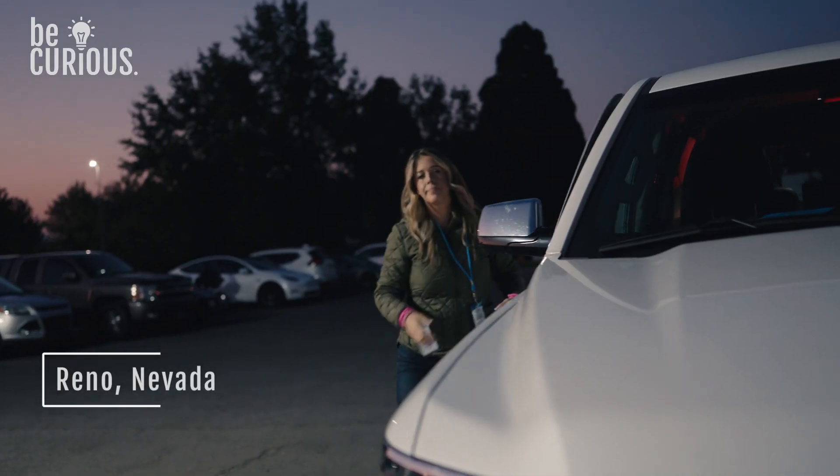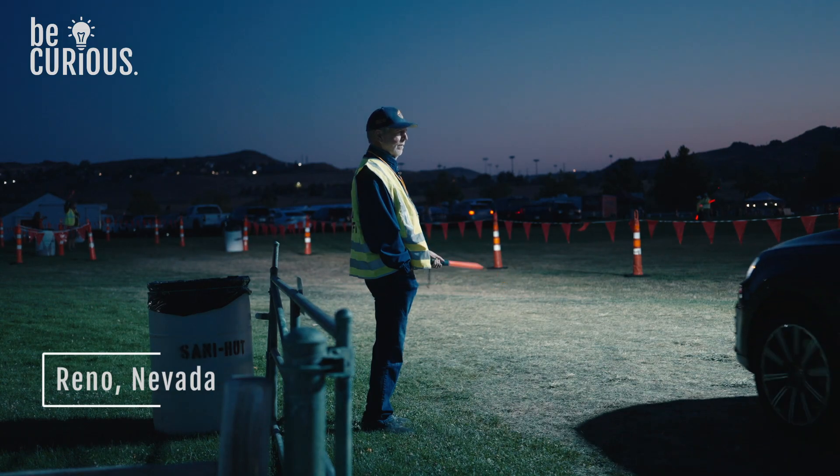Good morning. We are at the Great Reno Balloon Race. We got here about 5:30 a.m., the sun is about to come up. It's a little bit chilly and we need to go find our pilot really soon and get ready to go up. Can't wait.